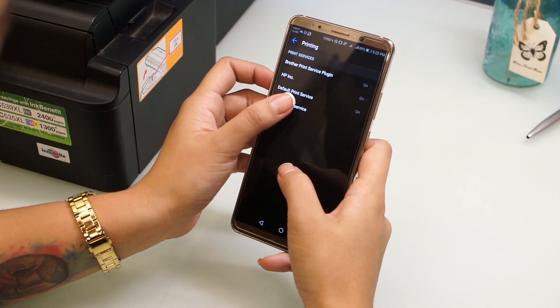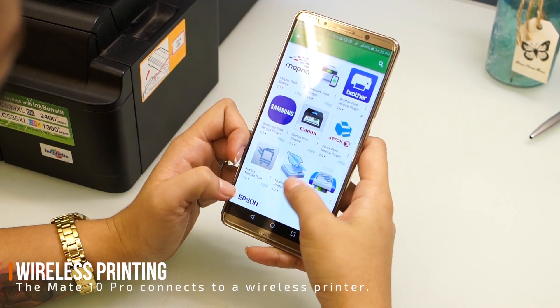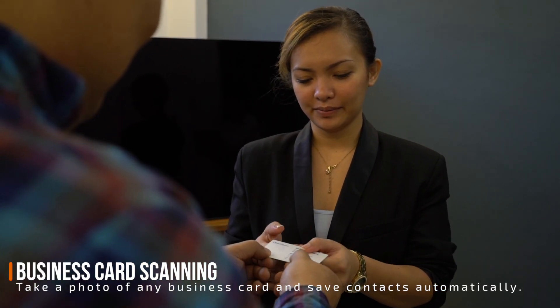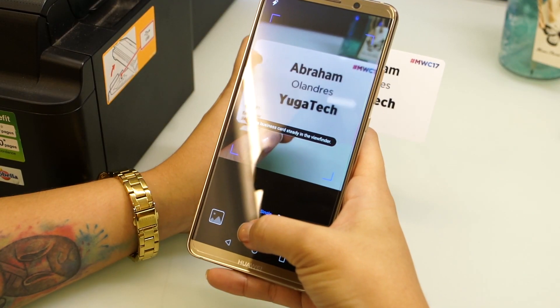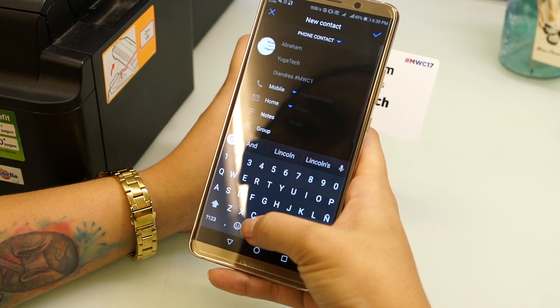Need to print a document or presentation on the go? Just use the wireless printing feature on the Mate 10 Pro — the process is quite easy. Another neat feature we love is the calling card scanner. No need to manually create a new contact; just activate the name card scanning feature, quickly scan any new business card, and all information is recorded into your phone. This comes in very handy if you have hundreds of calling cards to scan in one go.